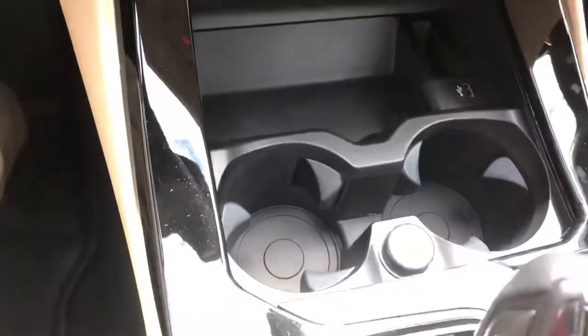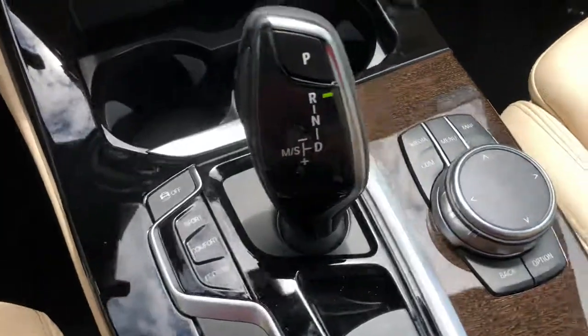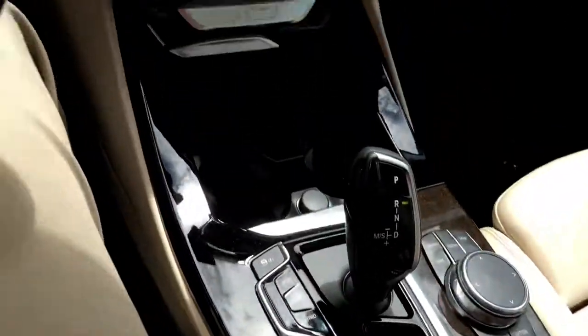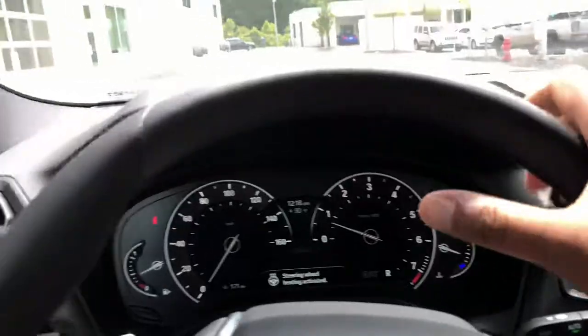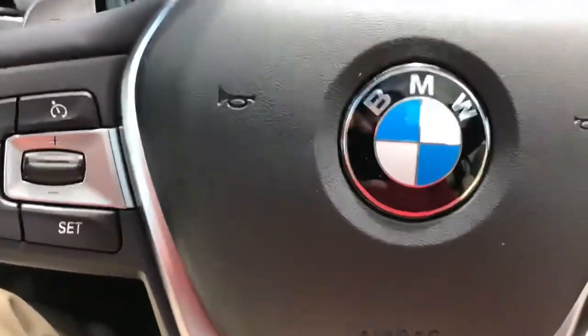We've also got a lot of nice storage here for large drinks. Also your dynamic driving controls for sport, comfort, and eco mode, plus a digitizer pad where you can draw on it to write onto the screen. Large storage capacity here. This vehicle also has a heated steering wheel — you can turn this option on and it will warm the steering wheel right where your hands go, for those cold days so you feel nice and warm.